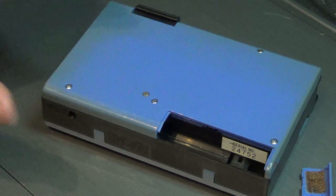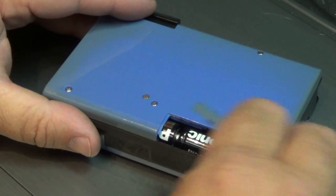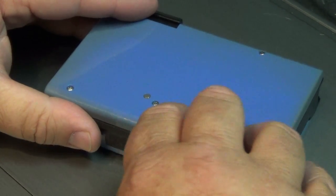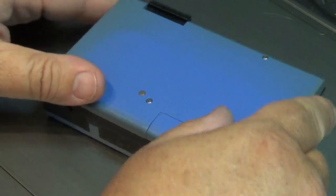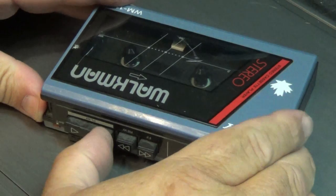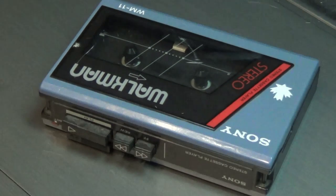Let's put these batteries in — I have no idea if they work or not, but they're not leaking, which is a good sign. We'll just put the cover back on and turn it over. We'll press the play button and see if anything lights up — oh, we have a light! That's a good sign.